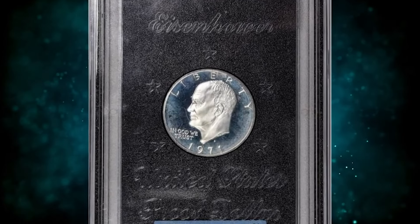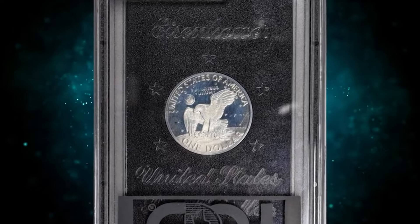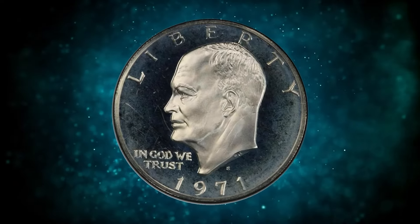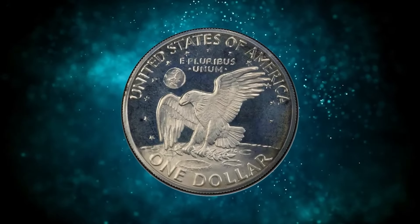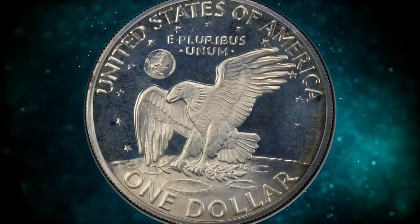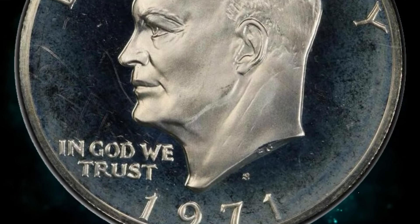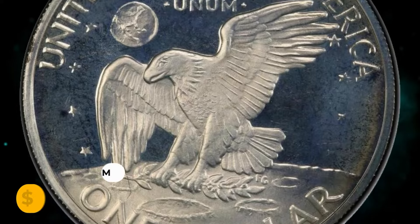Here is a 1971-S proof Eisenhower dollar with Type 1 reverse, graded PR68 Deep Cameo by PCGS. This coin is an original gem housed in its original package from the mint, accompanied by a special box, boasting rolling watery mirrors and thickly frosted devices. A hazy sky-blue patina appears on surfaces, attesting to the originality of this first year of the Eisenhower dollar series.